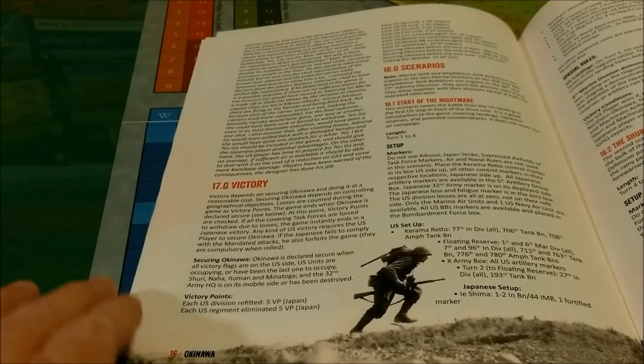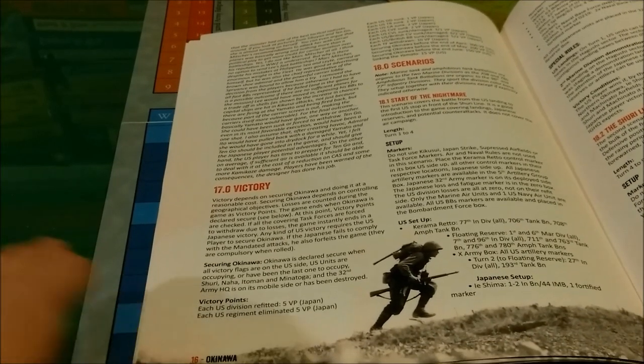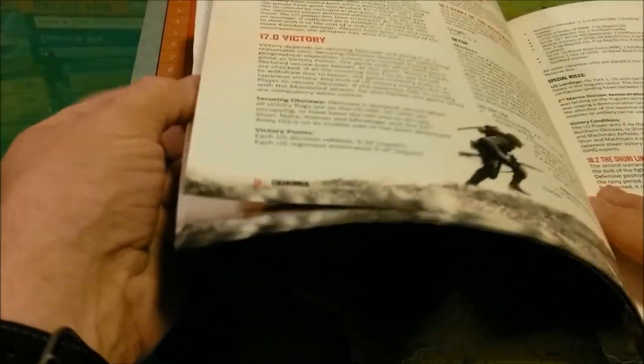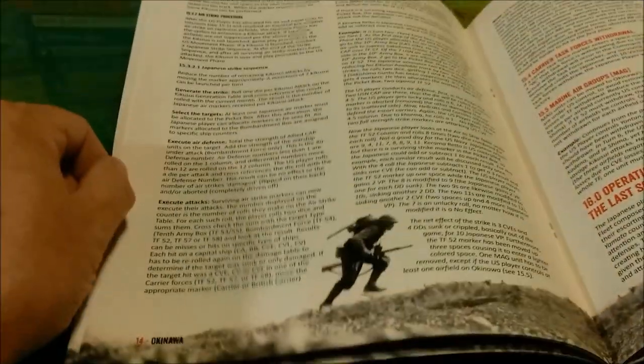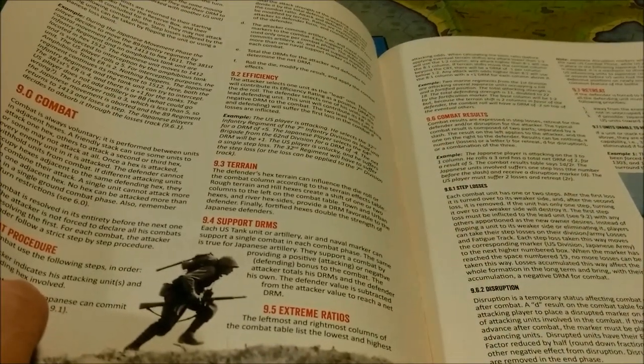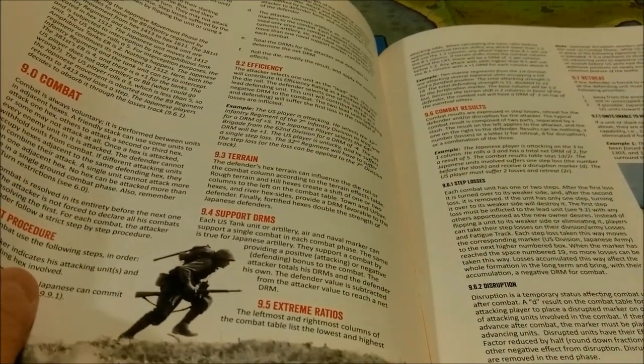Taking a quick look back at the rulebook, there are really only about 16 pages of actual rules. On page 16 we have victory conditions and the start of the scenarios, so after 16 pages you should be up and going. This doesn't have the case system that those of us who grew up on SPI games are familiar with, but I think it's adequate nonetheless.